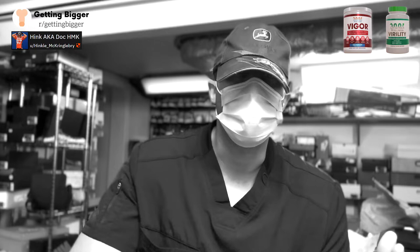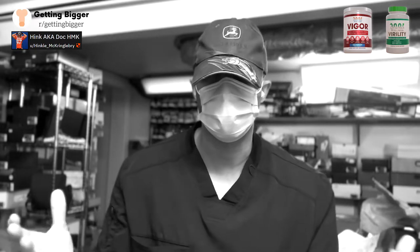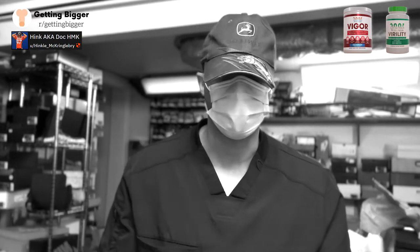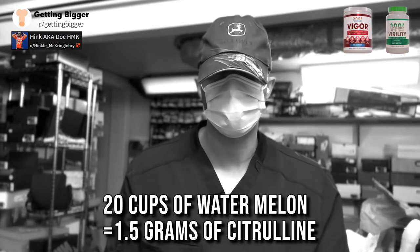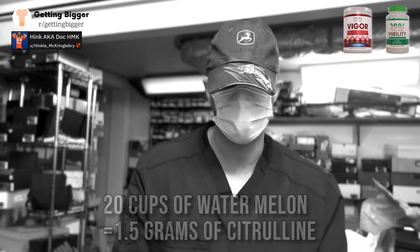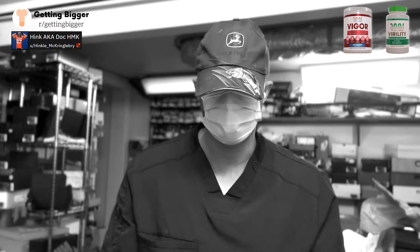An important thing to keep in mind: citrulline is found in watermelon, but in order to get even close to 1.5 grams of citrulline, you'd need to eat about 20 cups of watermelon. So if that's your choice and you have access to 20 cups of watermelon multiple times a day, then more power to you.